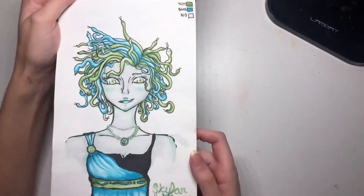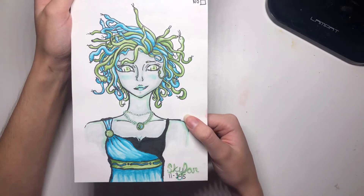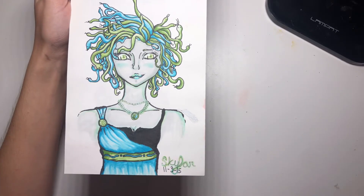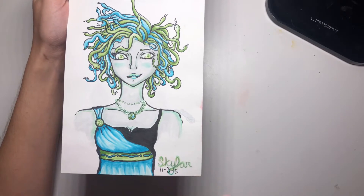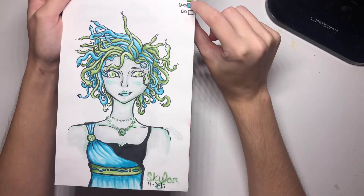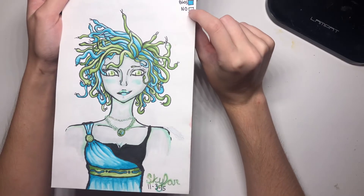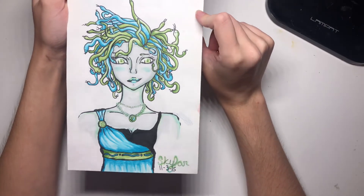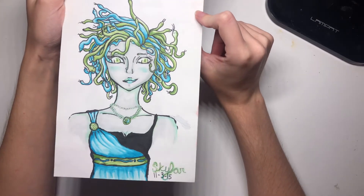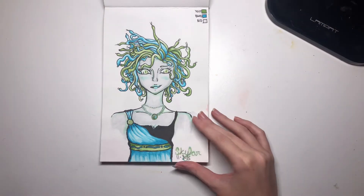This was a three marker challenge. I really enjoyed it — I used the three markers and then a colorless blender, and I did Medusa because I thought the colors were very snaky. This was in November, with Copic marker numbers YG17, BG05, and N0. I thought it was a pretty good color range — I think it's cute. I really like doing three color challenges.